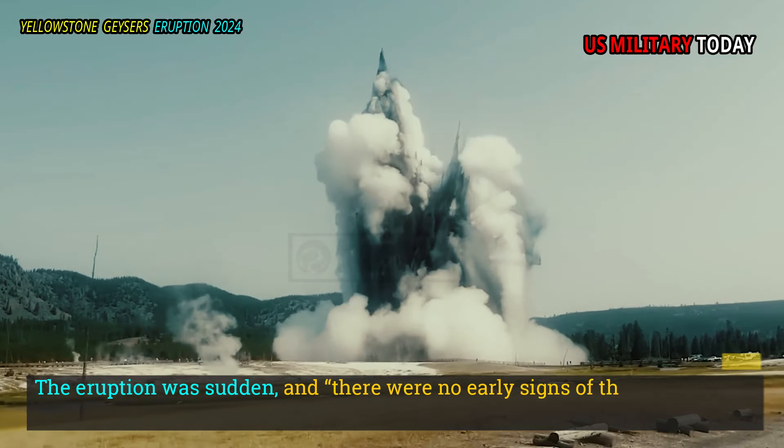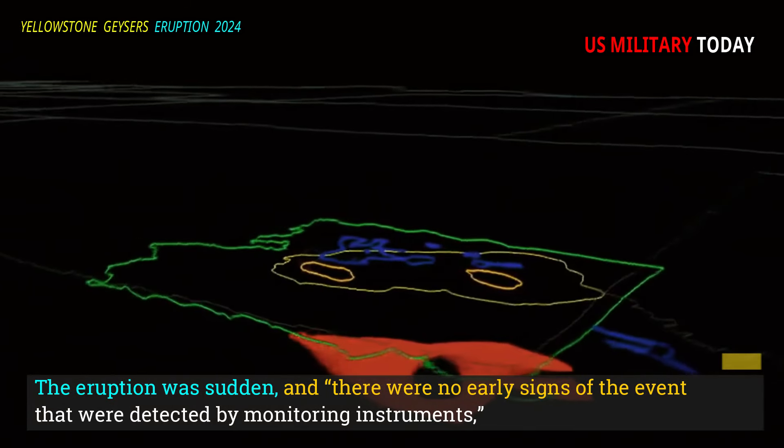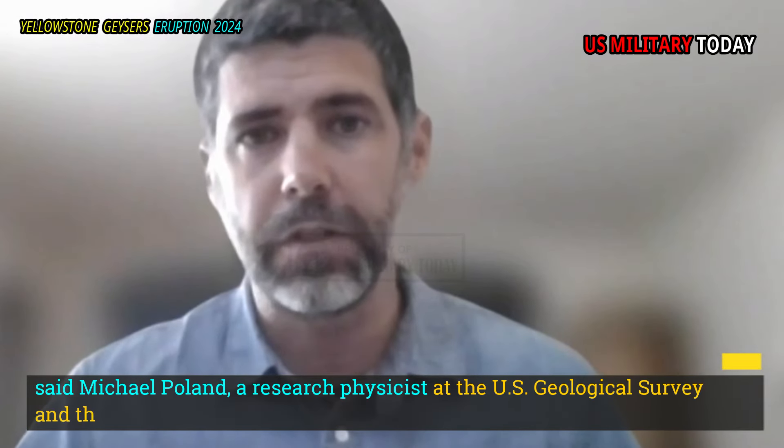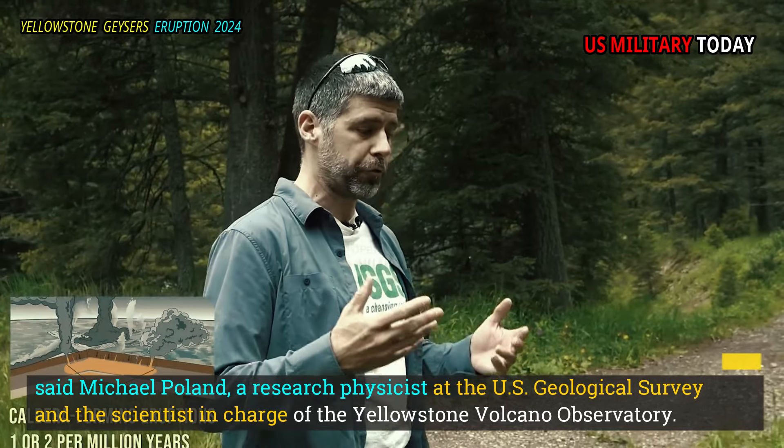The eruption was sudden, and there were no early signs of the event that were detected by monitoring instruments, said Michael Pulland, a research physicist at the U.S. Geological Survey and the scientist in charge of the Yellowstone Volcano Observatory.